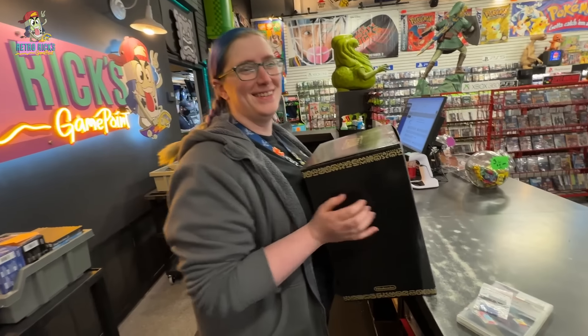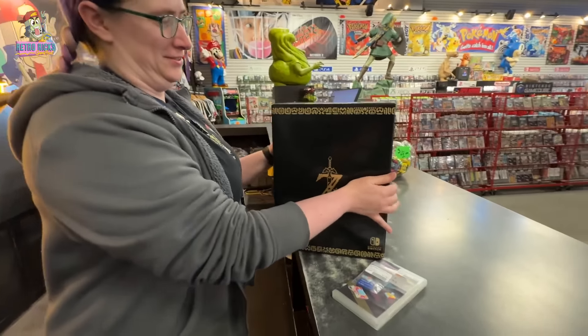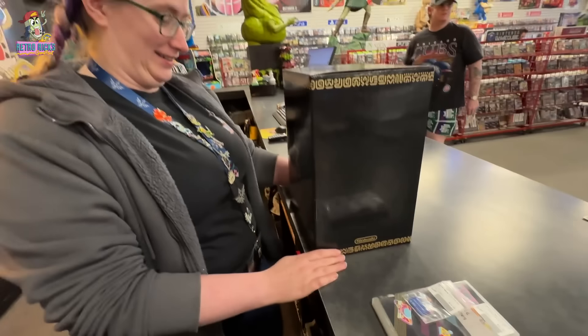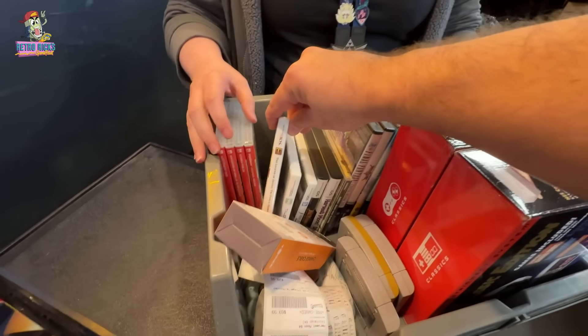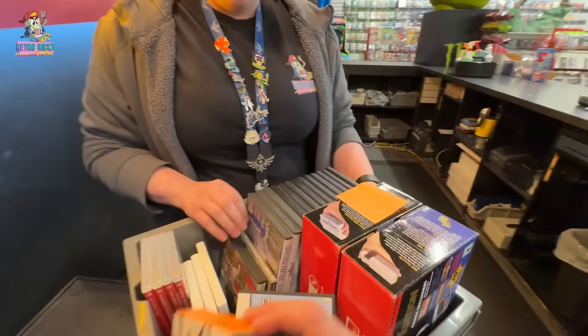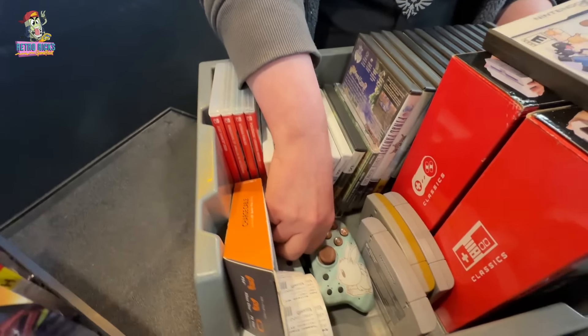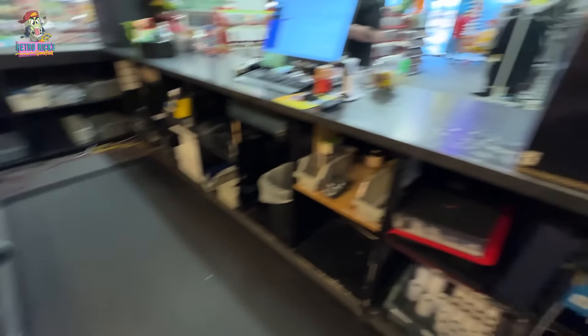Why are you so excited right now? The master edition of Breath of the Wild. That is a spicy meatball. Those sold anywhere from $750 to $1,000. What did you trade in for this? This entire bucket. Is this hard for you? Because I saw a lot of Harvest Moon and you are the Zelda and Harvest Moon girl. There were some things that were a little harder to part with, mainly some of the 3DS Harvest Moon games. But you really, really wanted this, and now you have it. Congratulations — she's so happy.